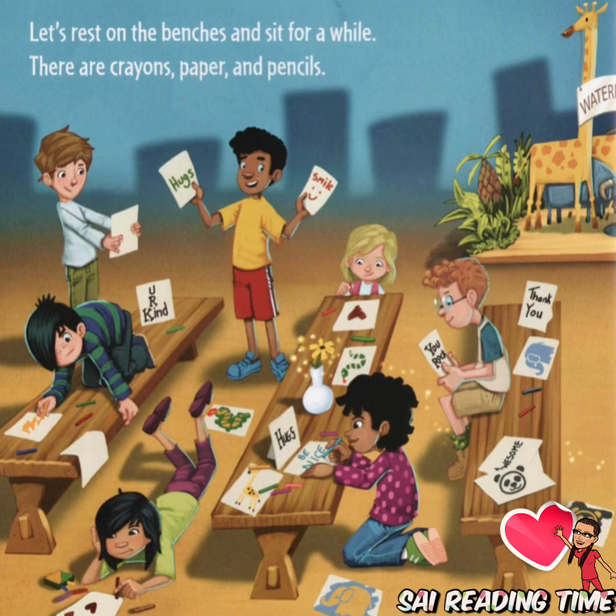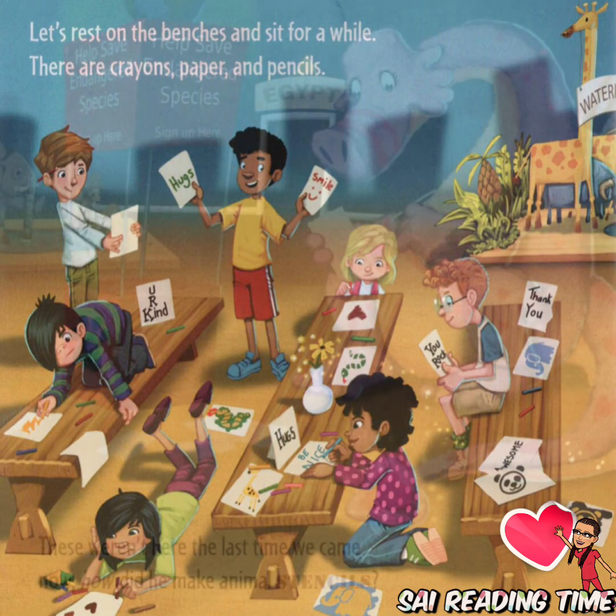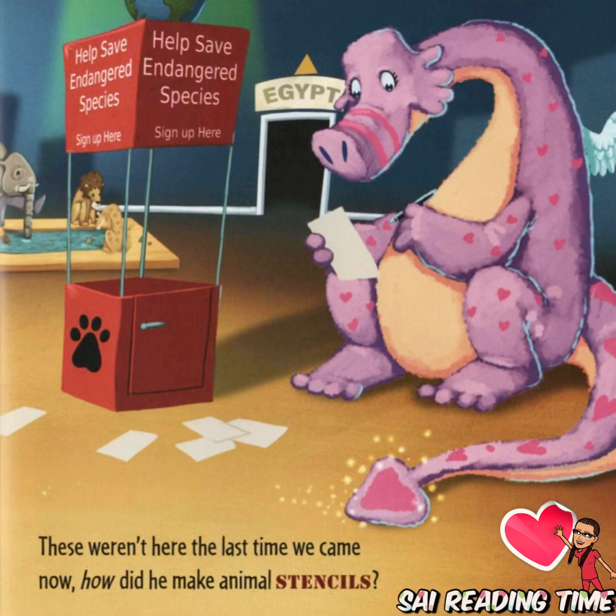Let's rest on these benches and sit for a while. There are crayons, paper, and pencils. These weren't here the last time we came now. How did he make animal stencils?